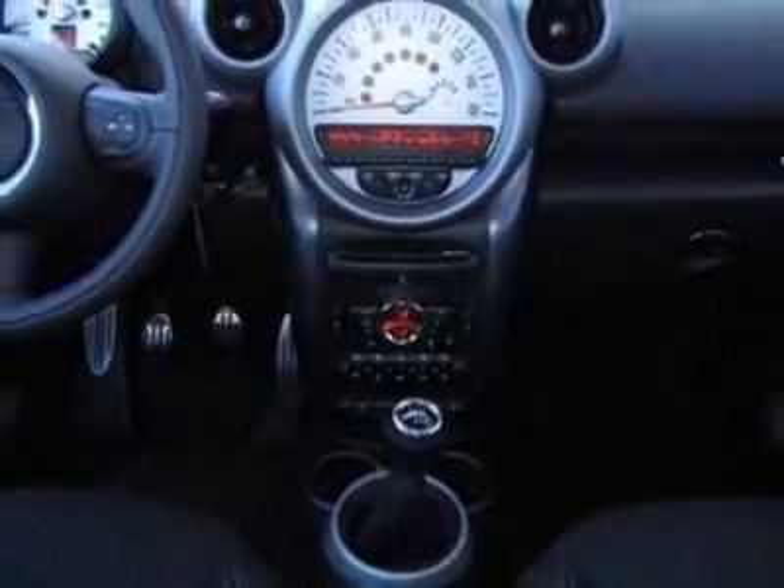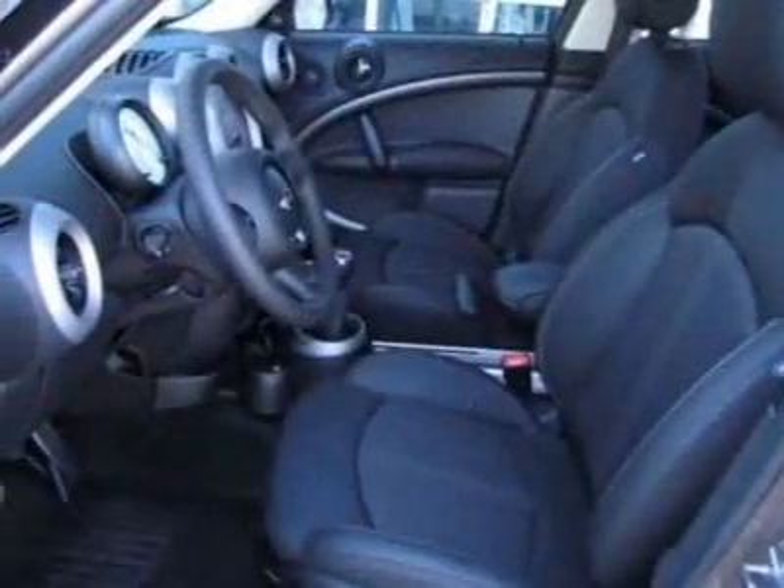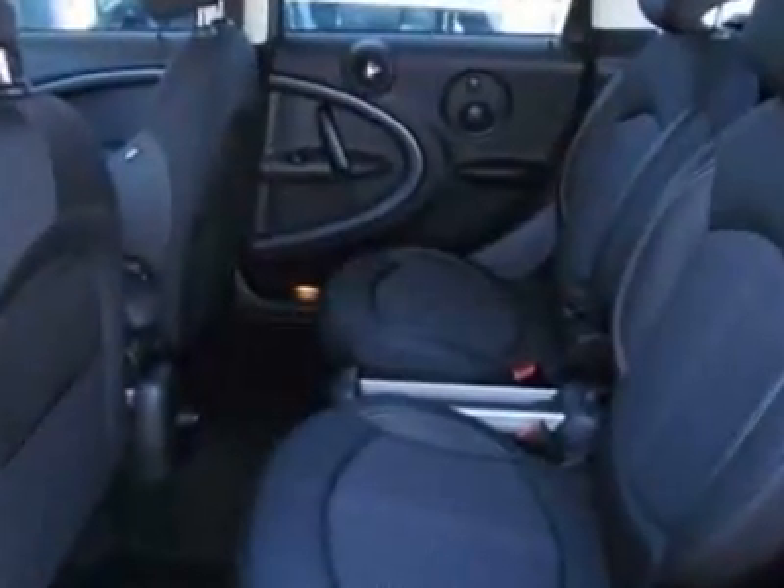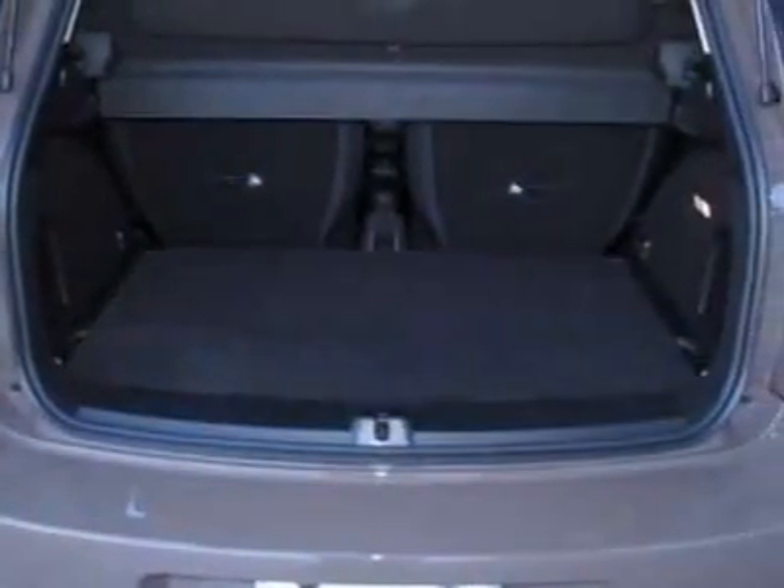This Cooper Countryman boasts a 1.6 liter inline-four engine and has a 6-speed manual transmission. Additional options for this vehicle include the 6-speed manual Getrag transmission.